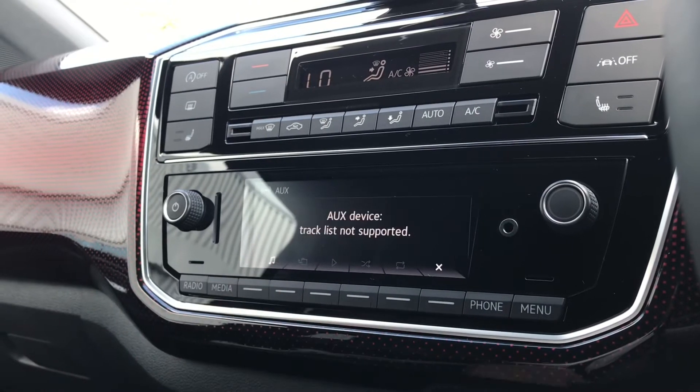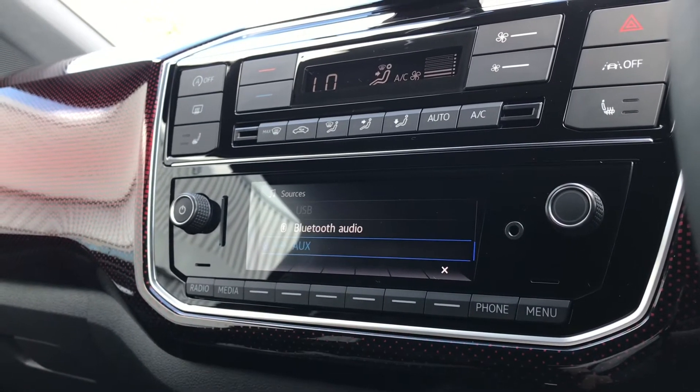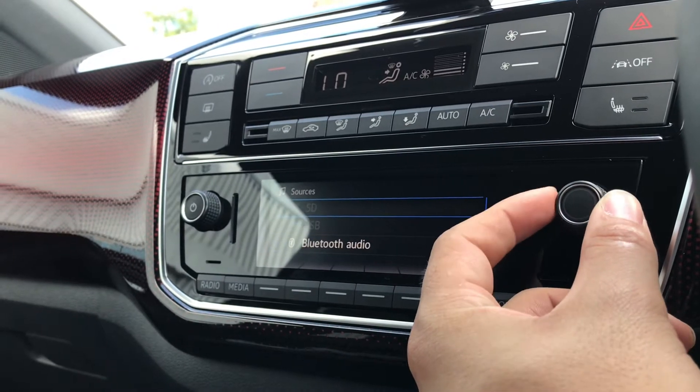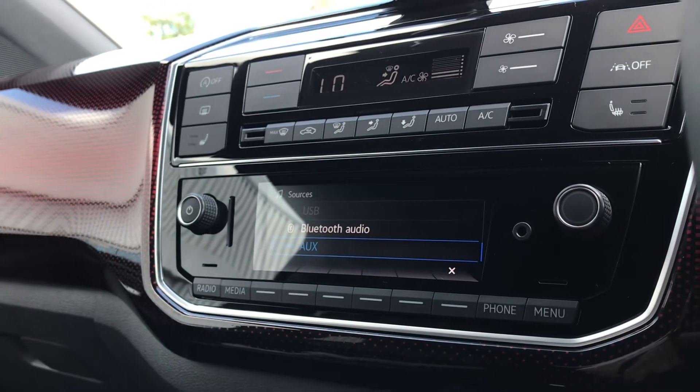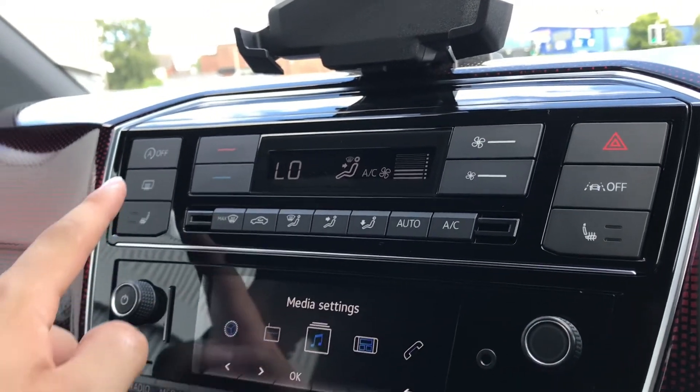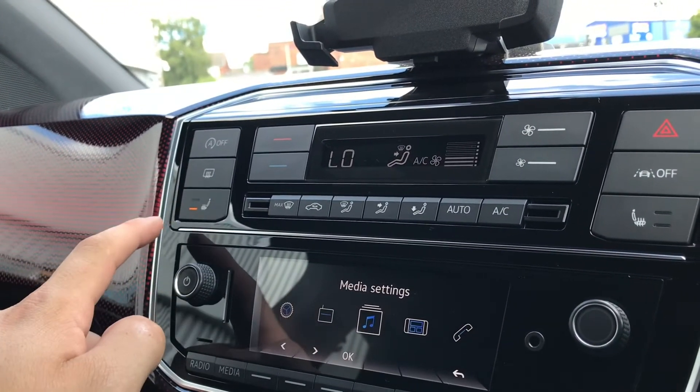Going into our media controls, we have access to USB, AUX and Bluetooth audio, along with an SD card input as well, to keep ourselves entertained on every journey. The car also comes with heated front seats to keep you and your front passengers nice and cosy on those cold winter drives, with the ability to choose between different intensities of heat.